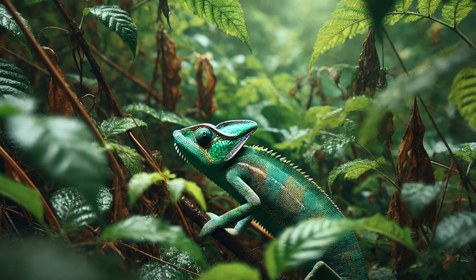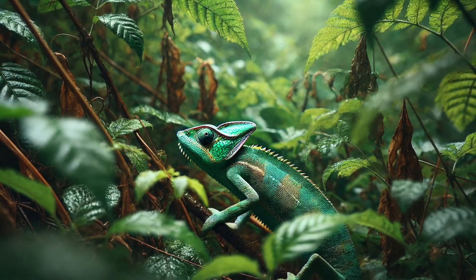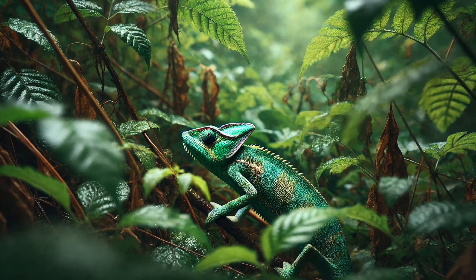Number 5. Chameleons may not be the fastest animals, but they make up for it with stealth! They walk in a weird slow-motion rocking motion to blend in with the wind-moving leaves! It's like they're dancing in slow-mo!